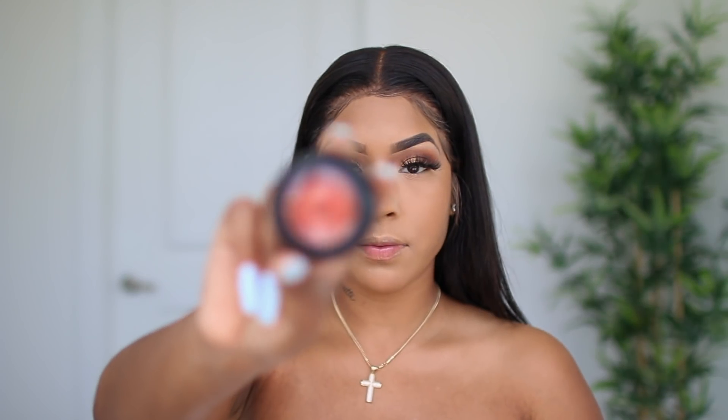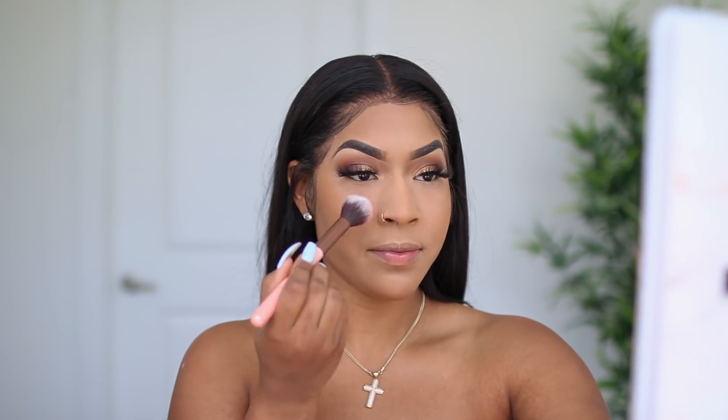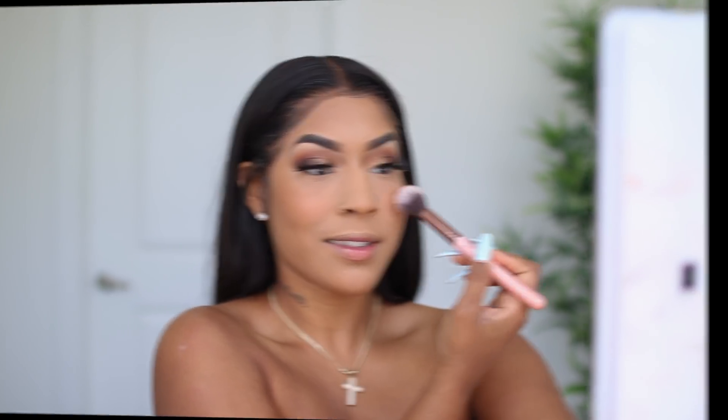Next I'm going to be using the Il Makiage Blush in the shade Toxic Mineral Baked Blush. I tend to be very careful with this blush because a little bit goes a long way.